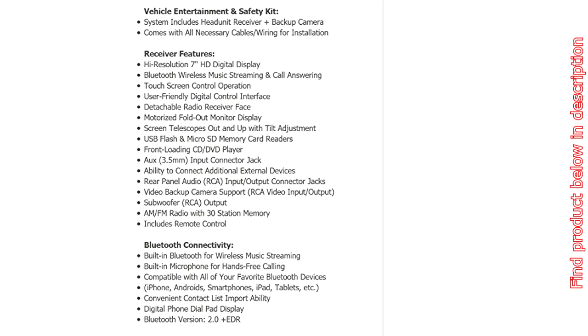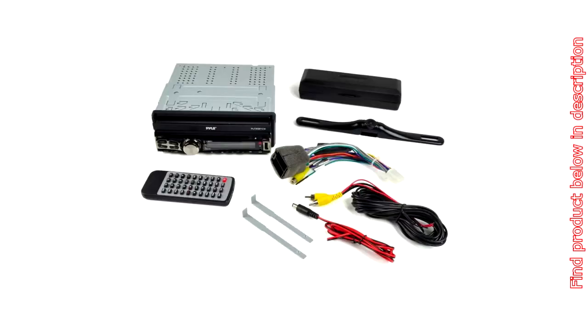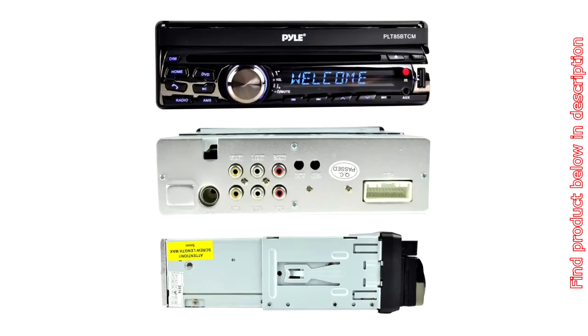Multimedia playback via front-loading CD/DVD player, USB flash and microSD memory readers. Also supports reverse backup camera connection. Rear panel audio RCA input/output connector jacks, subwoofer RCA output, rear-view camera ready.